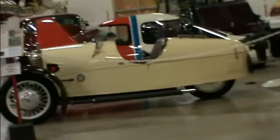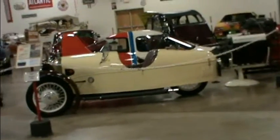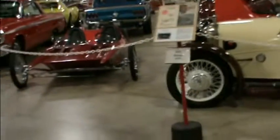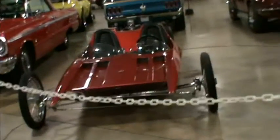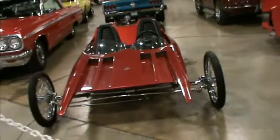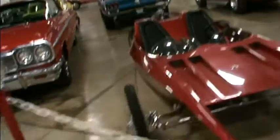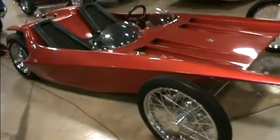Woohoo, it's a convertible! Look at this one. Oh my goodness gracious, look at this. Wow, that's awesome. And that one is a Roth wishbone.